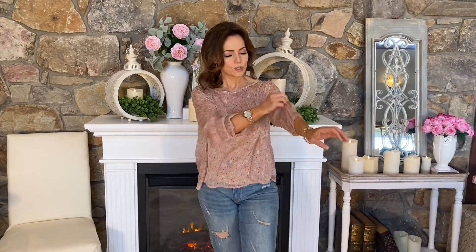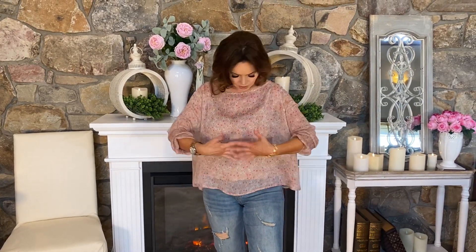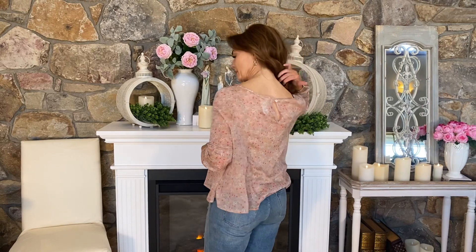It has long sleeves, elasticized. I went ahead and judged them as I always do. It's a soft pink in the background, a beautiful little soft floral, and it's just a very easy design. I love that wider neckline — I feel like that's really flattering. And then it has the single button in back.